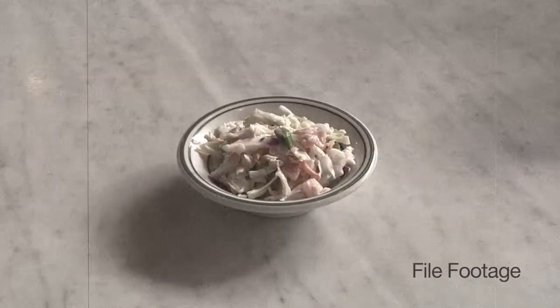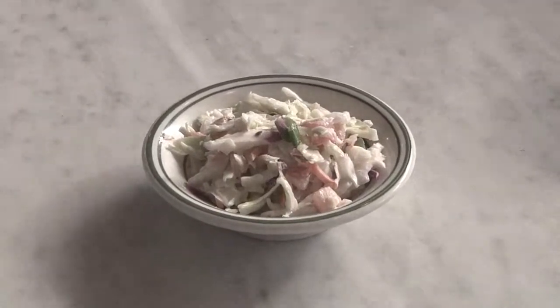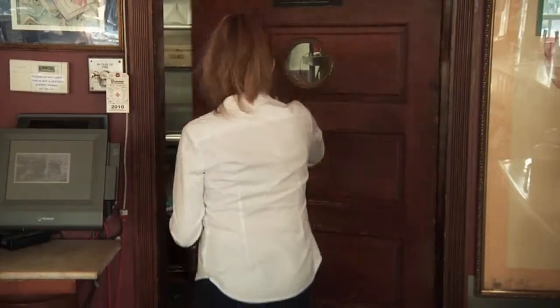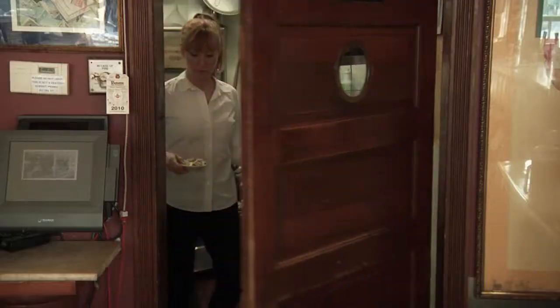Coleslaw, rumored to consist of shredded raw cabbage and carrots, is considered to be exclusively ornamental in nature. In a typical situation, a waiter will place it on a table along with the main dish, only to remove it untouched after the meal is consumed. The coleslaw will then be repurposed for the next table.